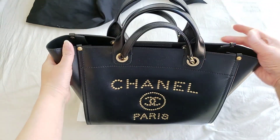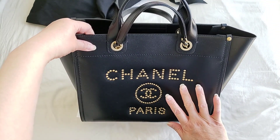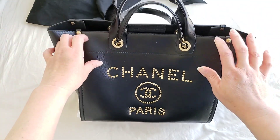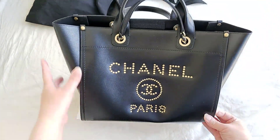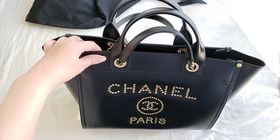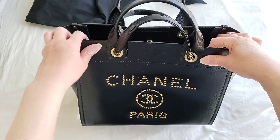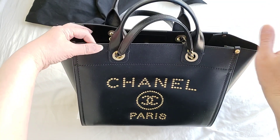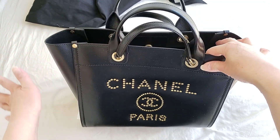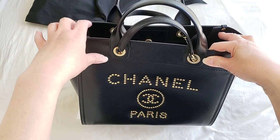This particular bag is in leather with the gold hardware. They do come in four different sizes: the small, the medium — which is this one — and there is also the large and the extra large. For the leather deauville tote, I've only ever seen the medium and the slightly bigger one, which is the large. I haven't actually seen the extra large or the small one in leather.